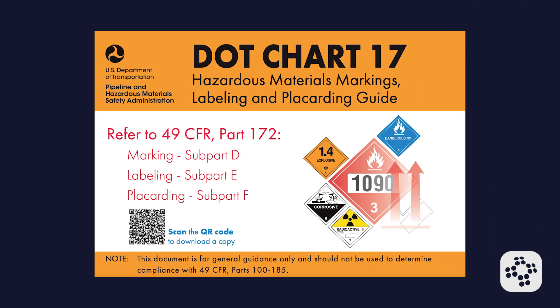If a container is already labeled with a DOT pictogram for shipping, you won't need to add the same OSHA pictogram on top of it for the same hazard. This approach prevents redundancy and ensures clear hazard communication. For more detailed information on DOT hazard classifications and labeling requirements, you can refer to DOT Chart 17. This comprehensive guide provides visual representations and specific guidelines for each hazard class, serving as an essential resource for shippers, carriers, and emergency responders.